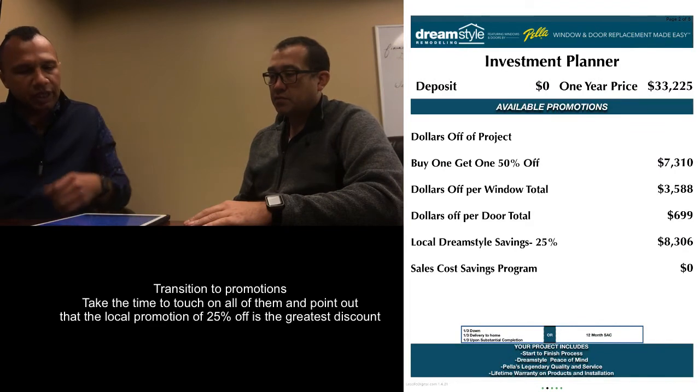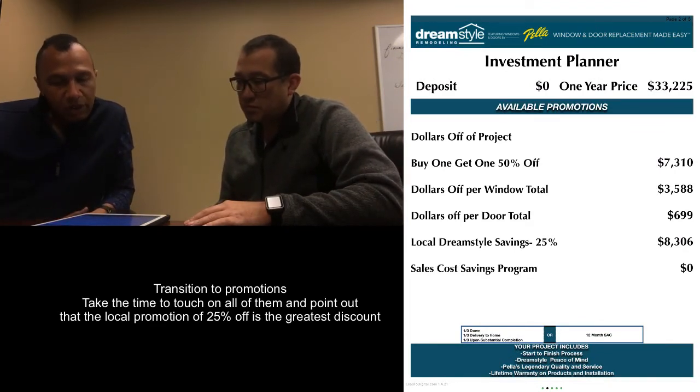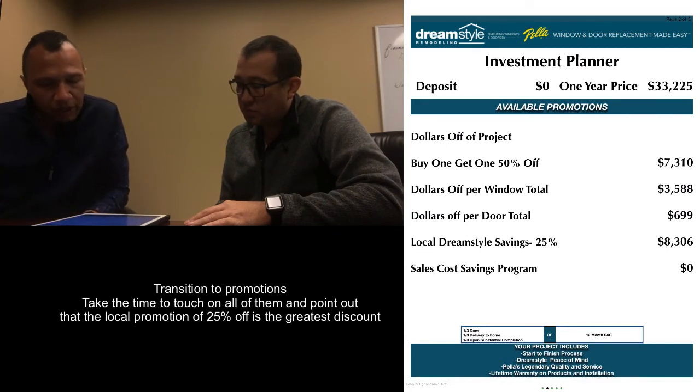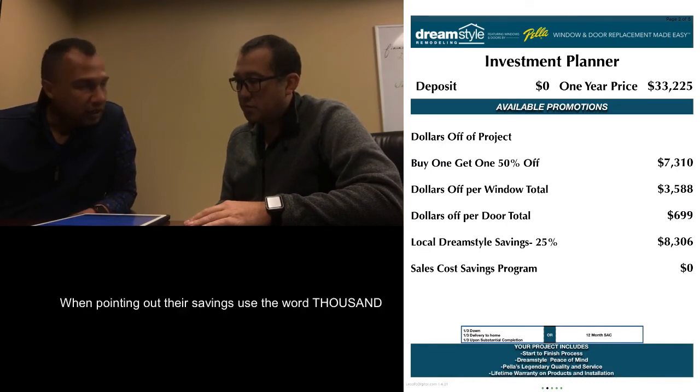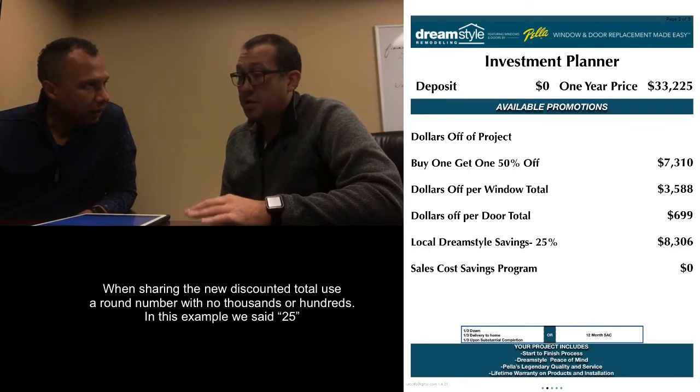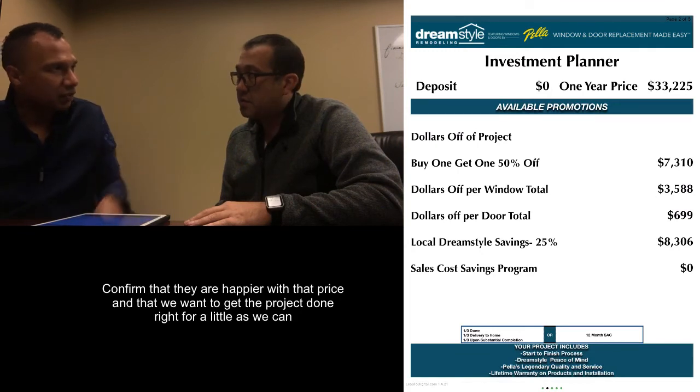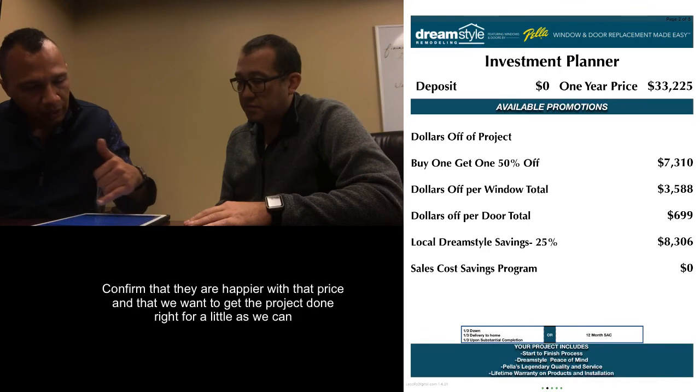So looking at this here — we plugged in the buy one get one 50%, and that actually works out really well. It takes off $7,310. Then we have the dollar off — that was $299 apiece, coming in at $3,560. And the door: you only have one door, so that's $700 off. The local savings at 25% — and often just to be perfectly frank — comes in at $8,306 off. So it saves you $1,000 over the buy one get one 50%, knocking $8,300 off the project and bringing it right around $25,000 to get everything done. That sounds a lot better. Yeah, I agree — it's a lot of money no matter how you slice it, but getting it done for as little as possible is what we all want. So we're going to go ahead and work with that one.